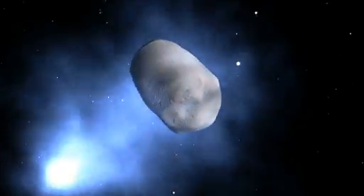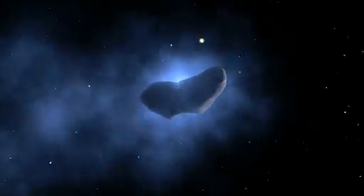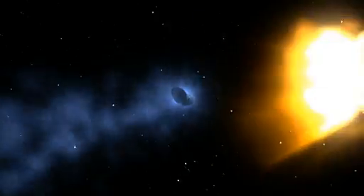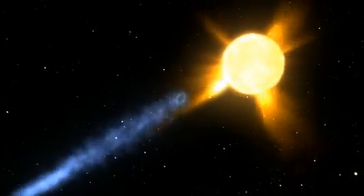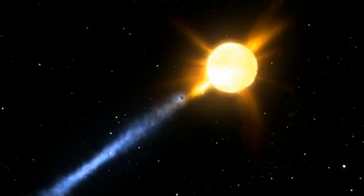Comet tails that are blown off by the Sun travel with the solar wind, and can act like a dye tracer in a river. Because they are made of different materials than the usual solar wind, they are distinct and easy to pick out, so they can show exactly how the acceleration unfolds.